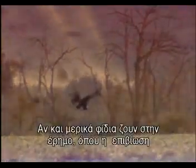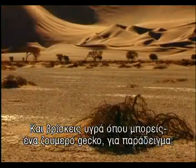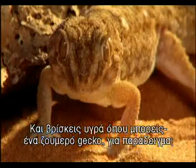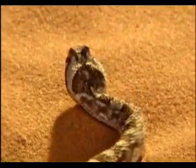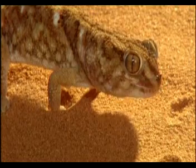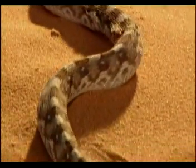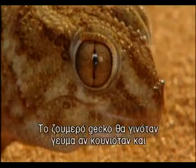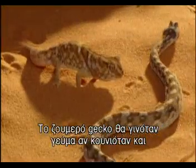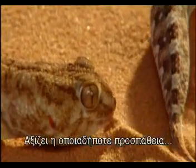Some snakes, though, live in the desert, where survival depends on not drying out. Scales stop moisture evaporating, and you find liquid wherever you can — from a nice, juicy gecko, for instance. The juicy gecko would be lunch if it moved and caught the snake's eye. However, this particular gecko seems to think the snake is lunch, worth a taste at any rate.